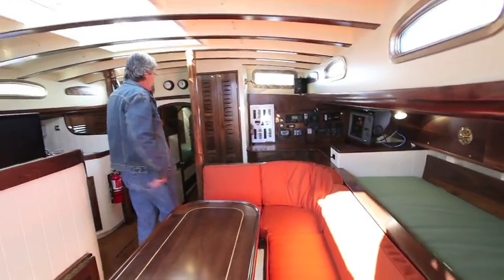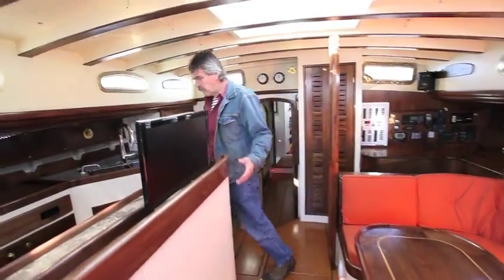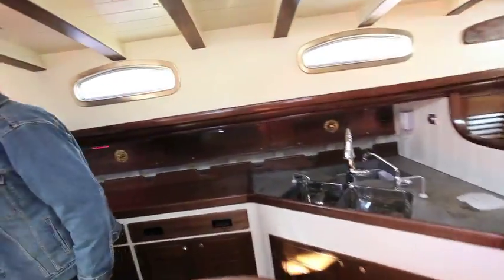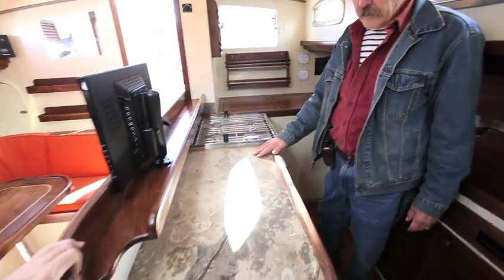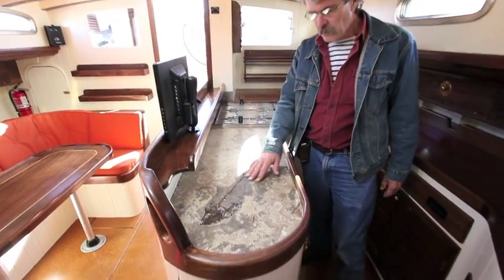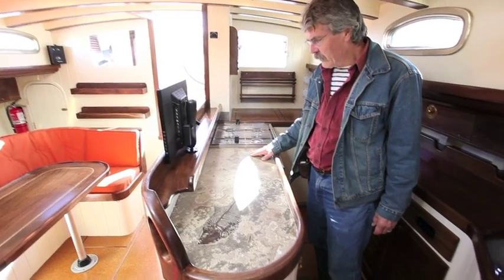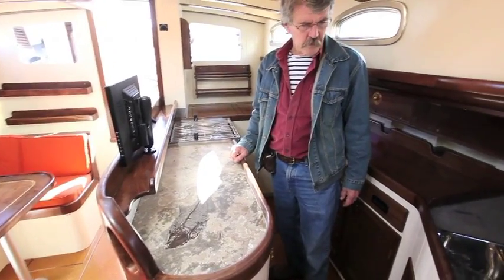There's a small pantry here which is adjacent to the galley — full galley on this side with fridge, freezer, and propane stove. This amazing countertop is a piece of slate that's got a 50-million-year-old fossilized fish in it. The owner found this piece of slate and had us incorporate it into the galley.